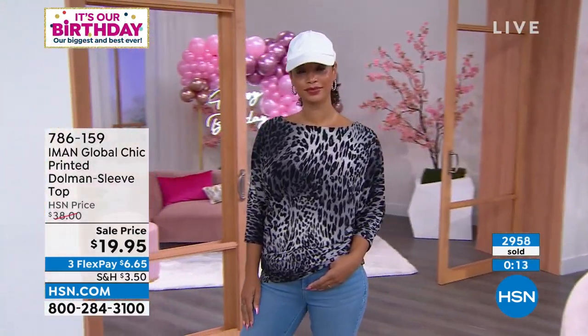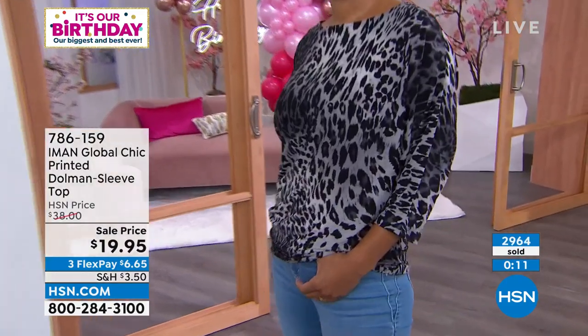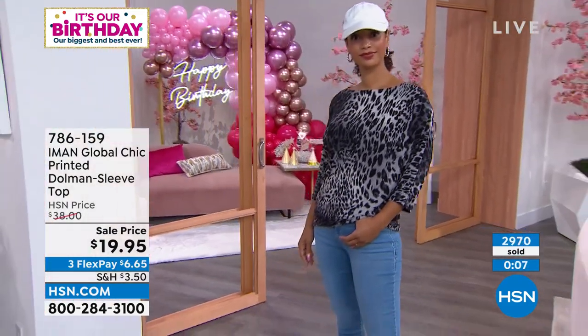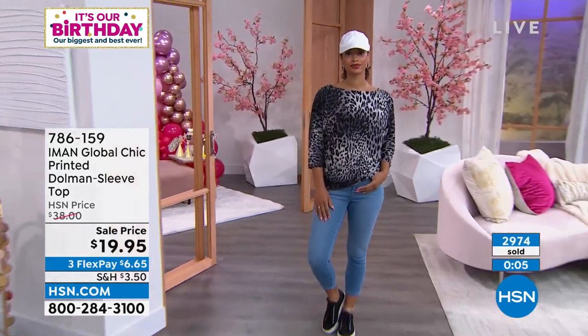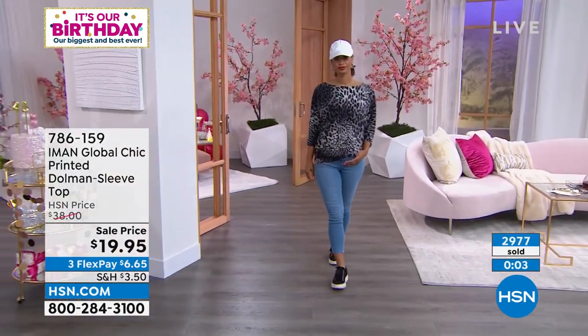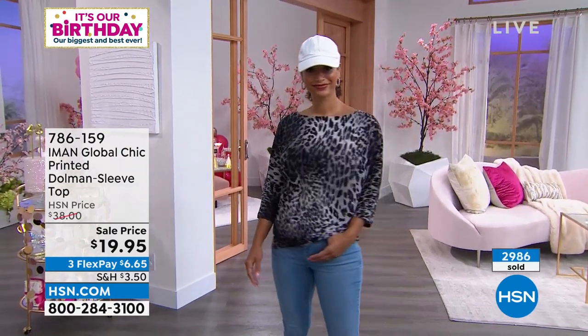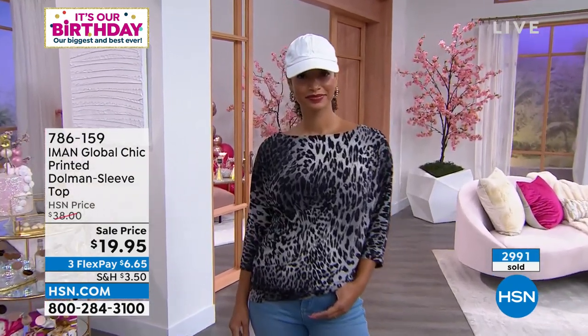Free exchanges at HSN now on everything — super important when it comes to fashion. You may get it home and say you should have gone up or down one size, or maybe you wanted the other color. If we have quantity left, you can exchange it for free. Keep that in mind while shopping with us, whether it's Iman or anything else.